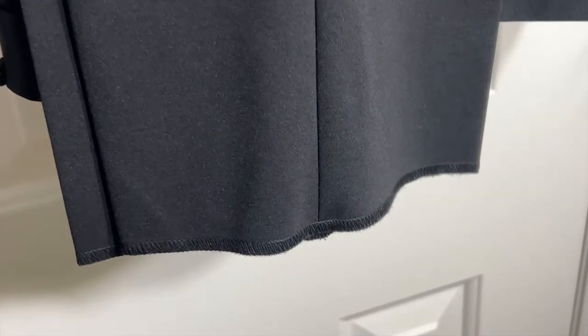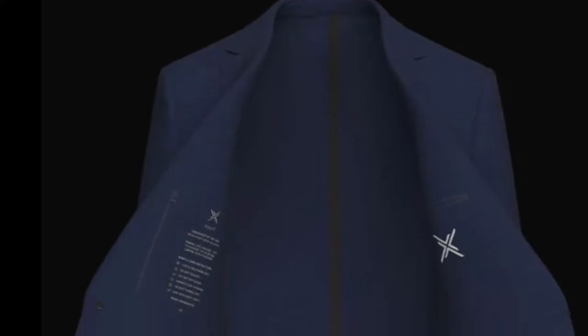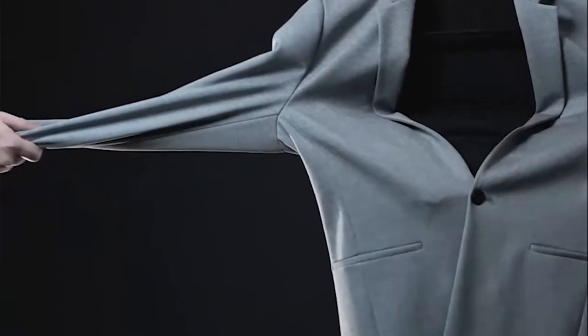The trousers come unhemmed to allow you to have them sized to your preference, so I did need to take them to a tailor. Worth noting: they offer reimbursement of up to $20 in store credit for the cost of getting the trousers hemmed. This suit, the 3.0, is unlined and unconstructed, which helps make it super stretchy and also machine washable. It's made with synthetic fabrics — specifically the highest quality: 60% viscose, 31% polyamide, and 9% elastane. They chose these high-quality synthetic fabrics to give the suit the features you're about to see, not to reduce the price.